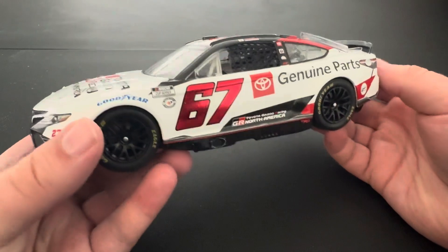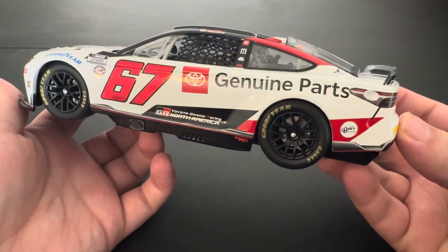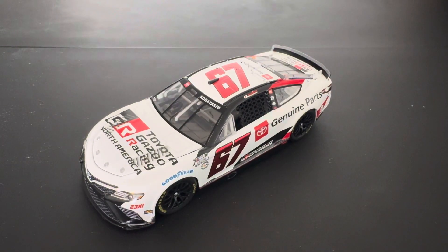Super cool paint scheme — super basic, but still a very nice look to the car and everything. I'll see you guys in the next video for the next review.